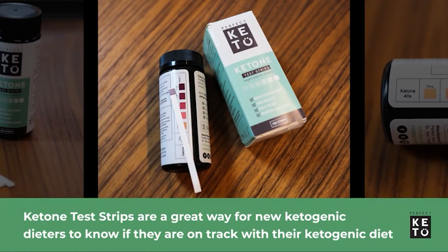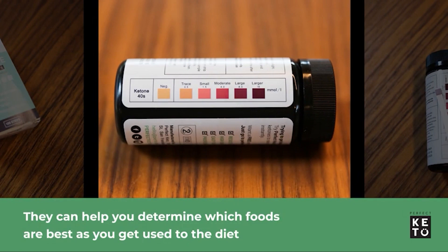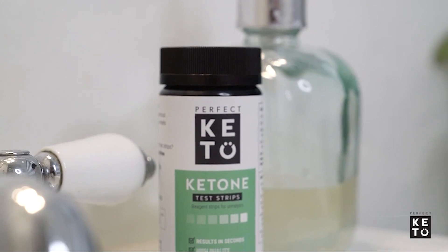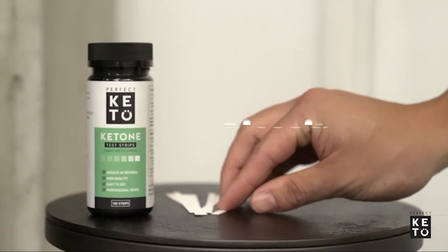Each test costs just pennies, making this an ideal way for beginners to help identify the foods that kick them out of ketosis. I've tried four brands of urine strips and Perfect Keto's were the only accurate ones. If you don't want the bloody finger prick or to shell out serious cash, try these urine strips.